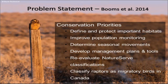Fourth is to develop management tools and plans, primarily working with our state and federal agency partners to give them detailed information for specific management and action plans. Fifth is to reevaluate the NatureServe classification — the short-eared owl is classified as imperiled or endangered in many states and provinces, yet the overall classification is stable. The sixth item, which we are not working on, is to classify raptors as migratory birds in Canada, where raptors are not currently protected under the Migratory Bird Treaty Act.